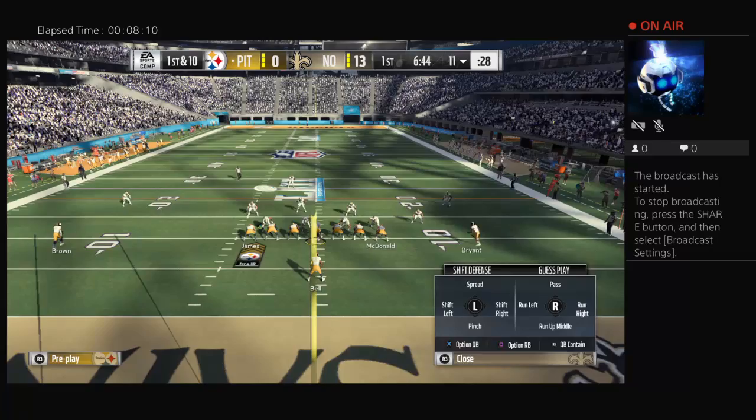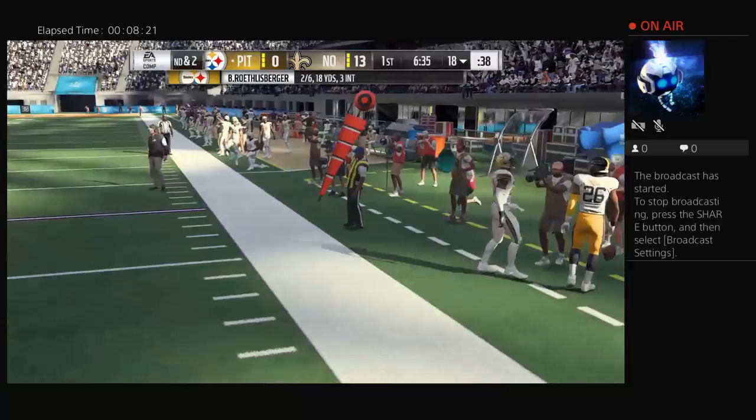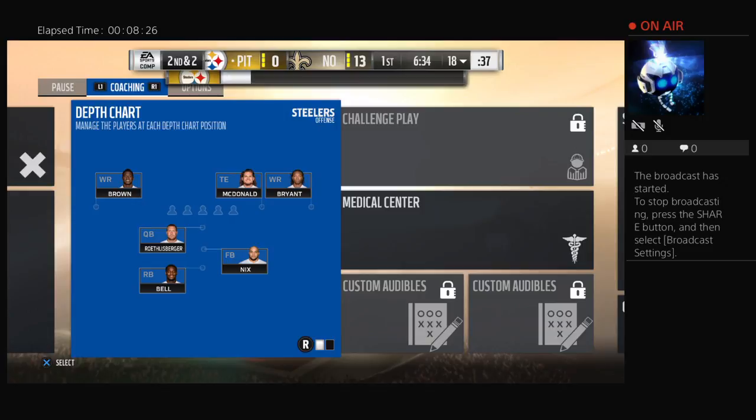After the interception, here's Roethlisberger. Goes underneath for Bell, and he'll be a couple yards shy of the 20 at the 18. Eight on the play, and it'll be second down.